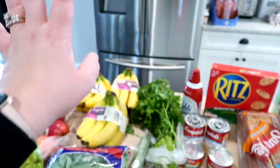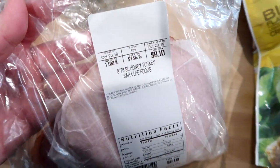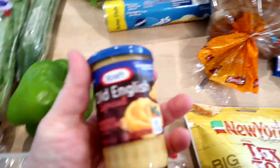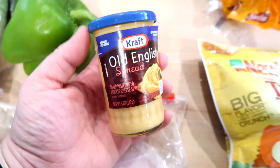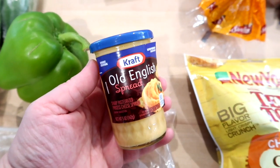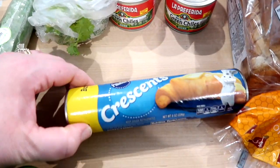That was it for produce — we still have some produce left in the refrigerator. For sandwiches this week I got one pound of the Sara Lee honey turkey, which is really good. We also have some celery in the refrigerator and this Kraft Old English sharp cheese spread, which is good either on crackers or on celery.